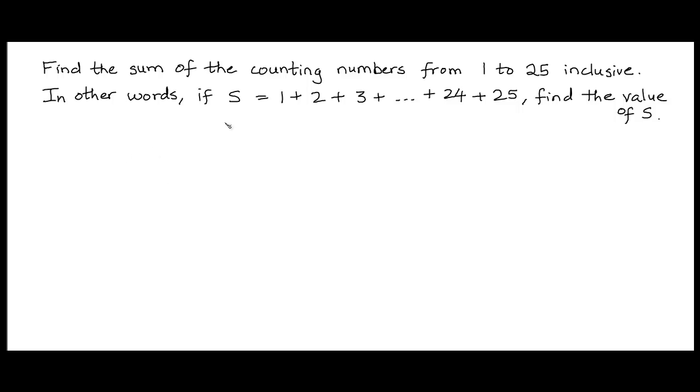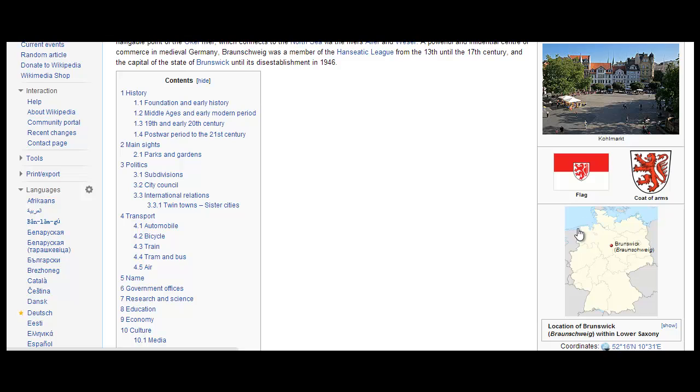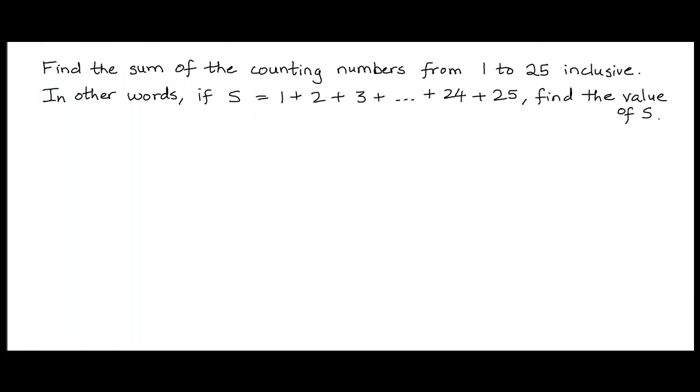Before we look at the solution to this specific problem, I'm going to tell you a popular story. The year is 1786, and the place is Brunswick, a town in Germany, shown here on the map. A young boy, 9 years of age, who was born into a poor family, was sitting in his elementary school classroom.